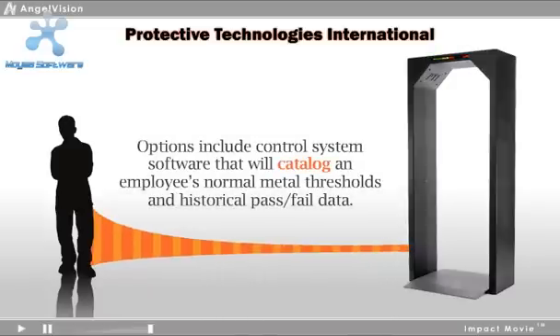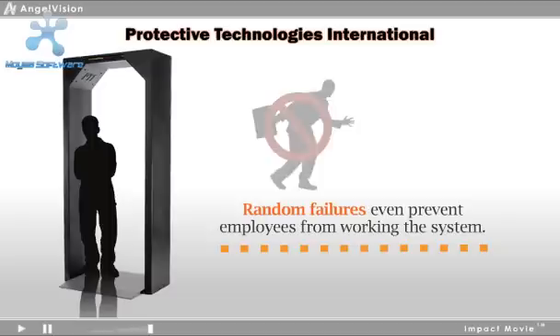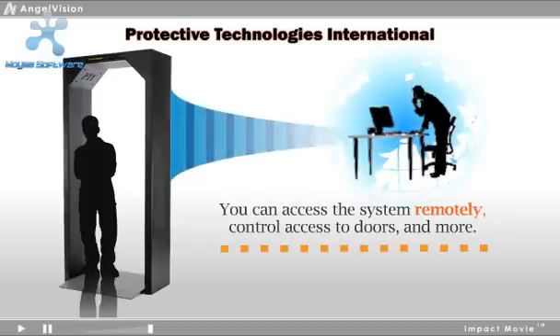Options include control system software that will catalog an employee's normal metal thresholds and historical pass-fail data. Random failures even prevent employees from working the system. You can access the system remotely, control access to doors, and more.